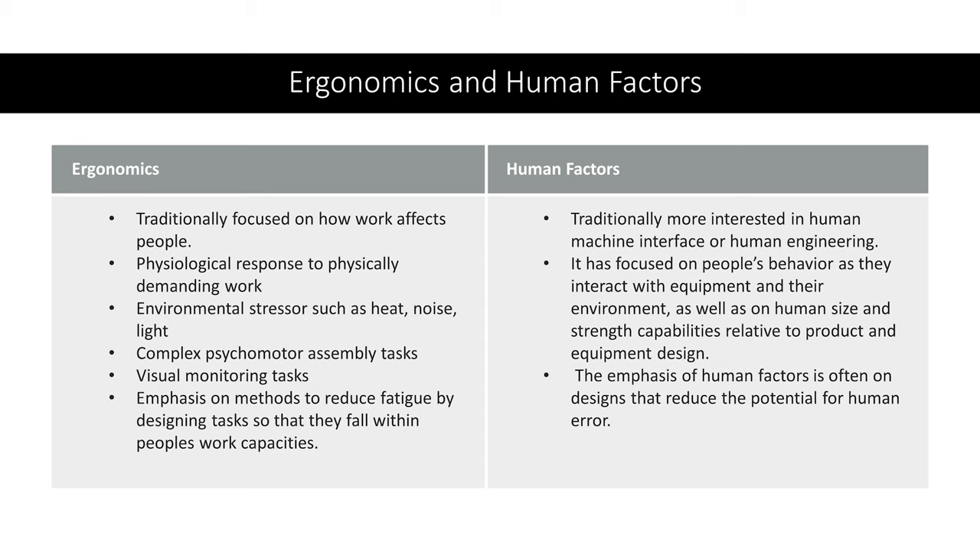Human factors, however, is traditionally more interested in the human-machine interface or human engineering. It is focused on people's behavior as they interact with equipment and their environment, as well as on human size and strength capabilities relative to product and equipment design. The emphasis of human factors is often on designs that reduce the potential for human error.